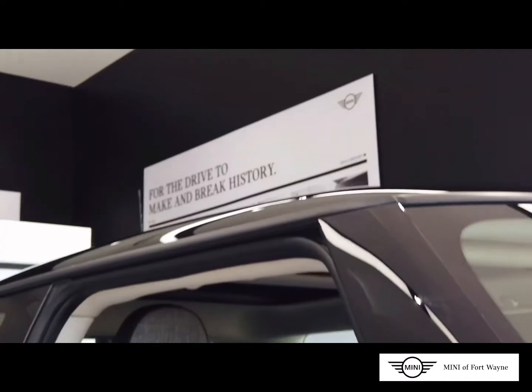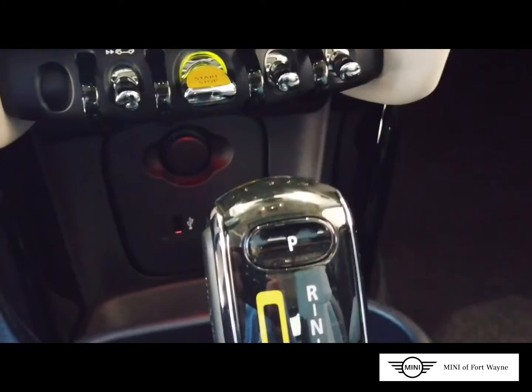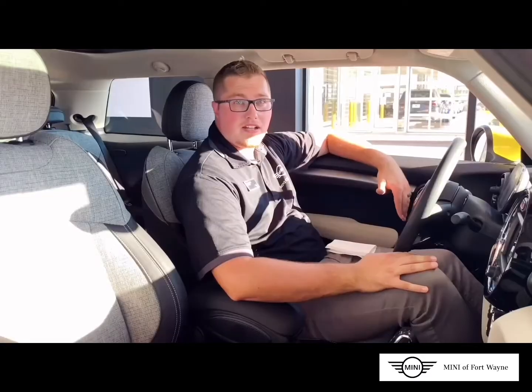This vehicle features accents of energetic yellow on the mirror caps, on the grille, the start-stop toggle, the gear select, and all other badging around the vehicle.